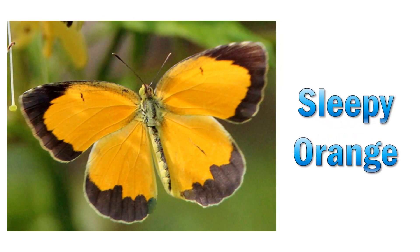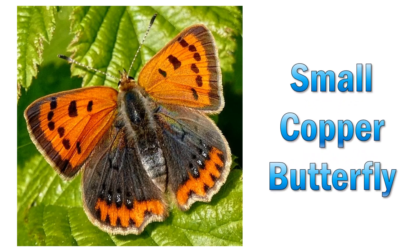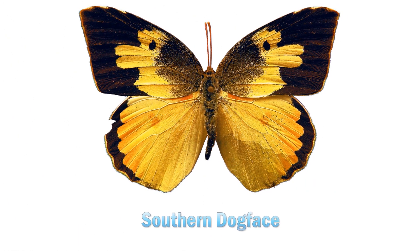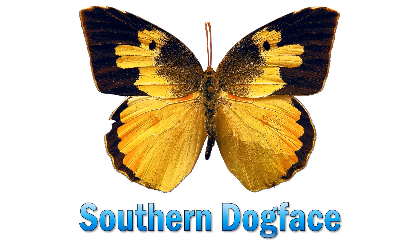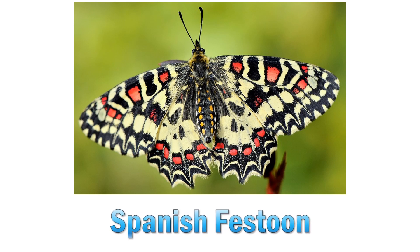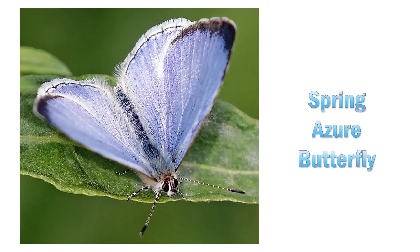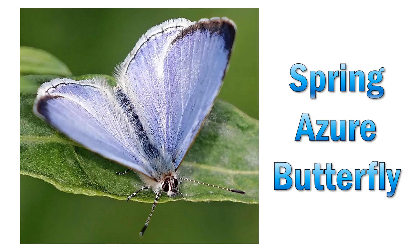Sleepy orange. Small copper butterfly. Southern dogface. Spanish festoon. Spring azure butterfly.